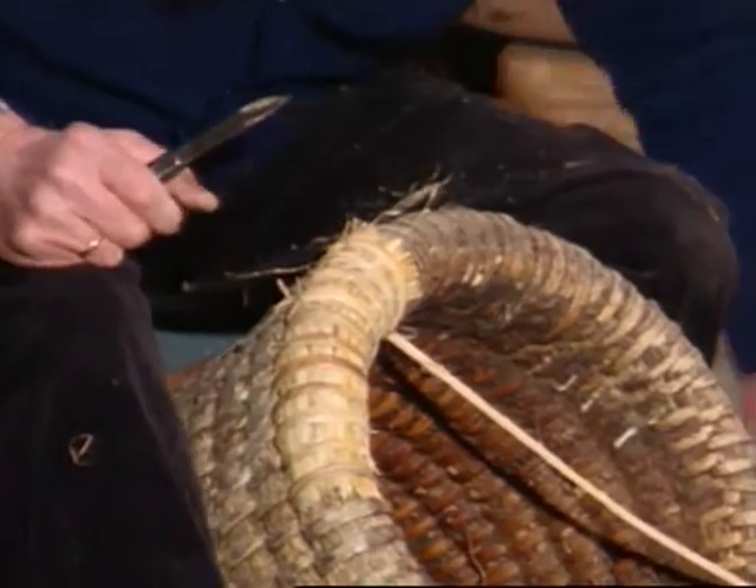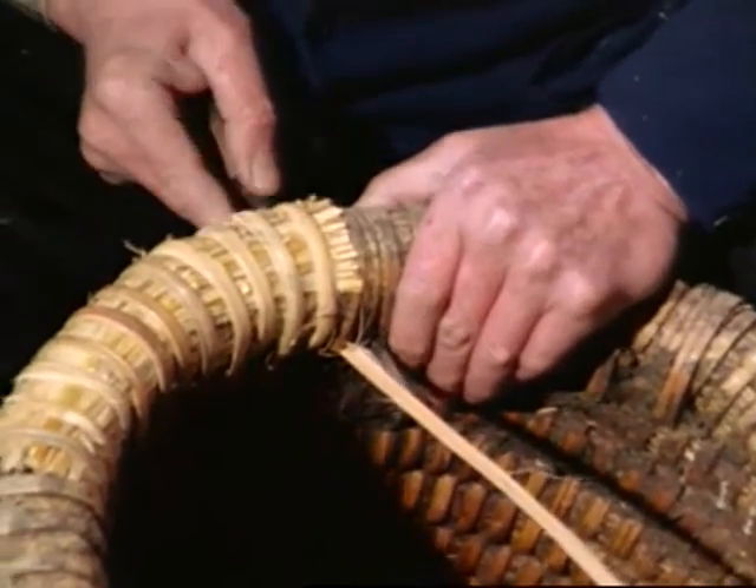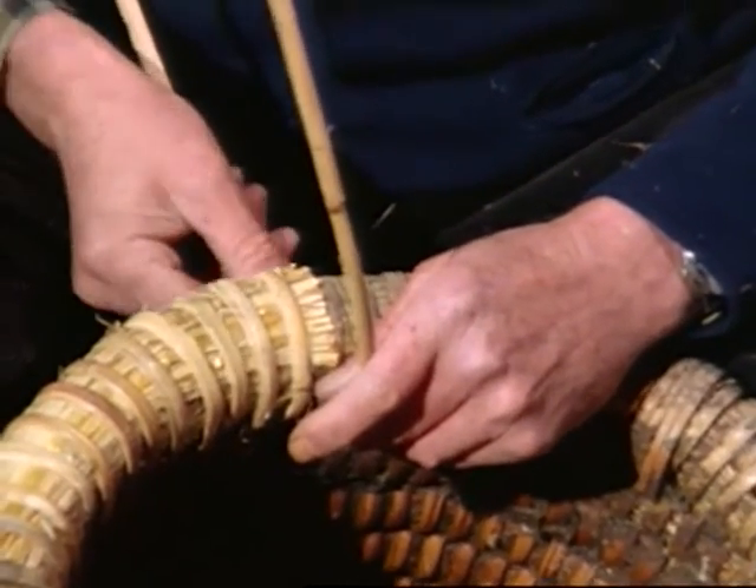Many of the skeps used here are 80 to 100 years old. Skeps used to be made by the beekeepers themselves, but today it is no longer necessary to weave new ones.